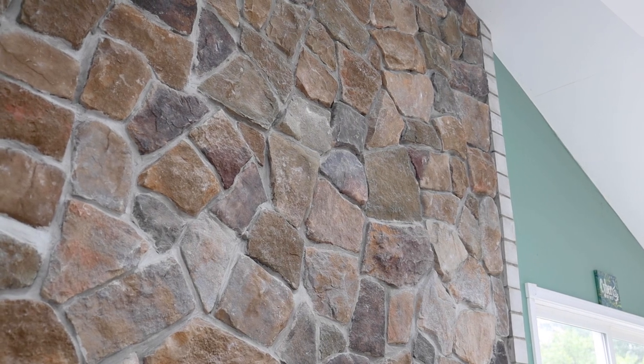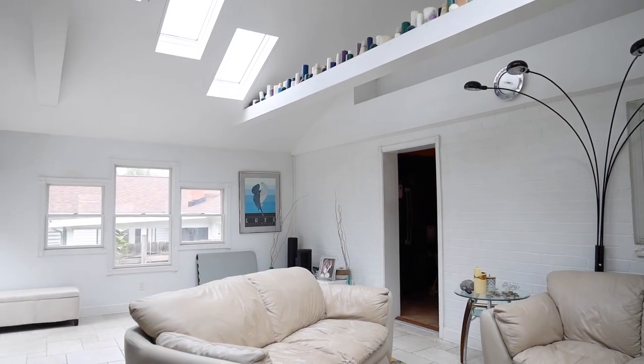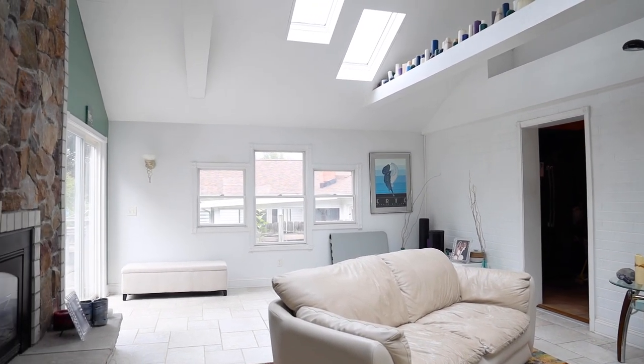My favorite part of the house: this signature family room. It's beautiful — tile floors, cathedral ceilings, skylights, a gas fireplace, and a floor-to-ceiling stone wall for the fireplace. It's a bright, spacious room and adds a lot of dimension to this beautiful home.